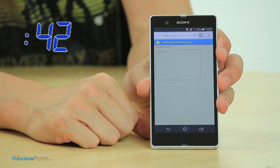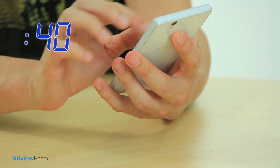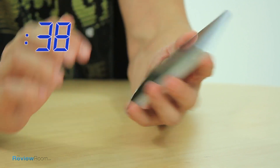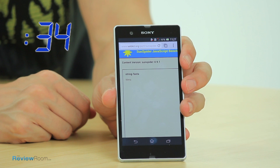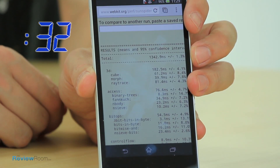SunSpider measures how quickly a particular device can handle JavaScript in a web browser environment. It's a string of micro tests that results in a time score, and in this test we get a respectable 1,342 milliseconds.